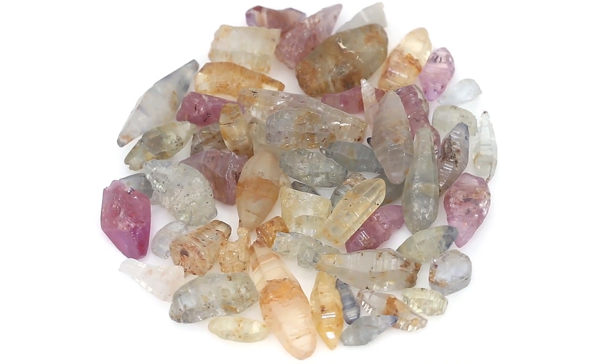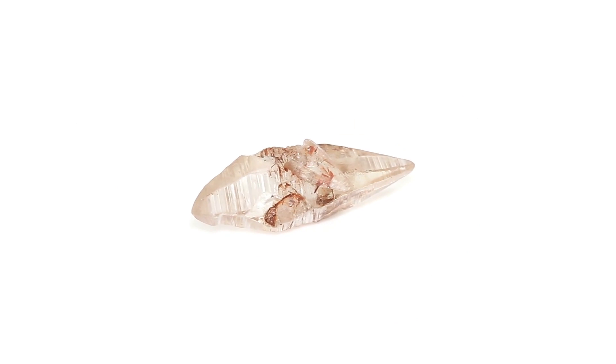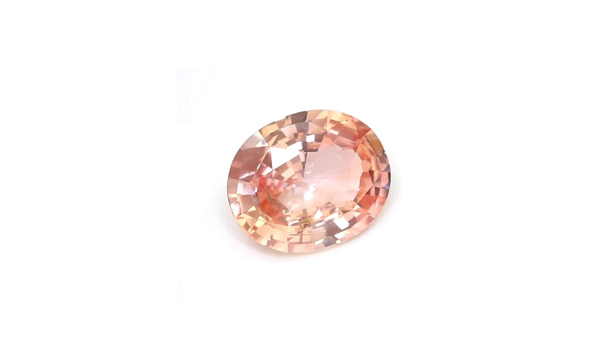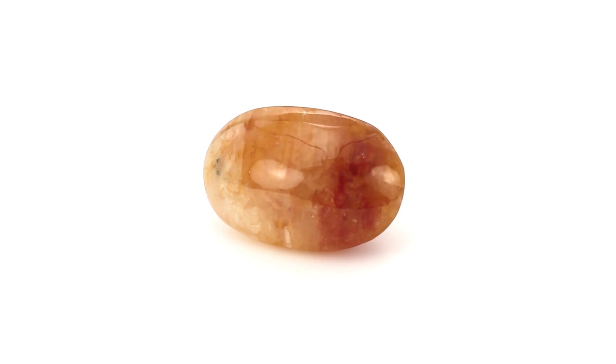The ideal shape of the gemstone's rough is called its crystal habit. For sapphire, it's a spindle-shaped bi-pyramid. Usually when the rough sapphire is very clean, it's cut and faceted into gemstones or polished into a cabochon depending on how included it is.